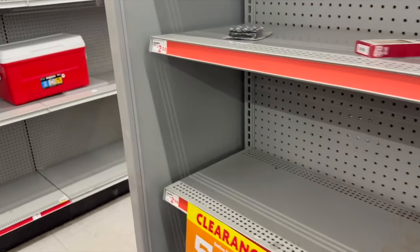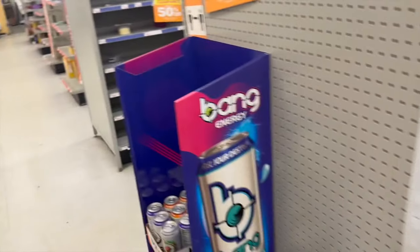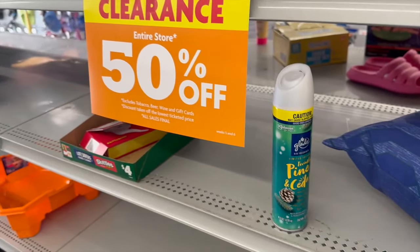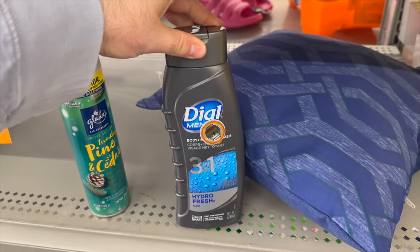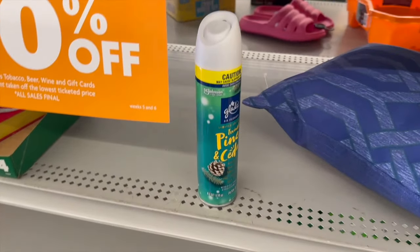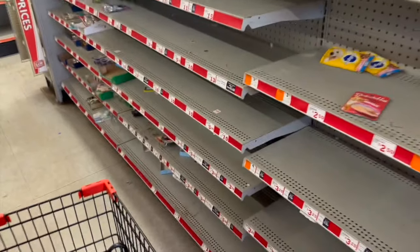Next stop is Family Dollar, and this location is unfortunately closing — everything is 50% off, and they've been getting wiped clean. I found a couple of deals. First is Dial body wash, normally $4.75 but half off at about $2.37. With a $1.50 digital coupon it comes to $0.87. I also found a Glade spray ringing up at $1.12 with a $1.00 off digital, making it just $0.12.